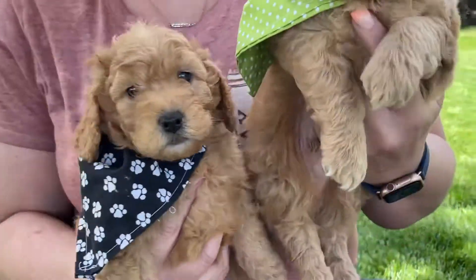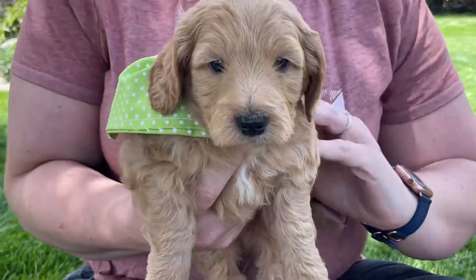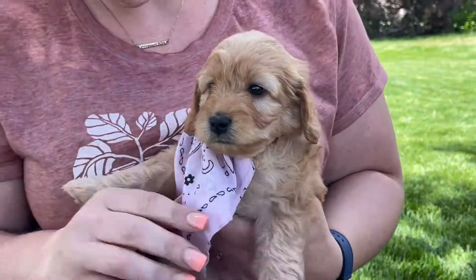And here is Green Collar boy. He is available, where Mr. Green is. And then we have our little Pink Collar girl — she is also available.